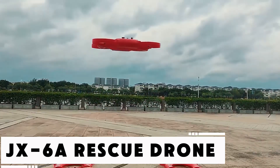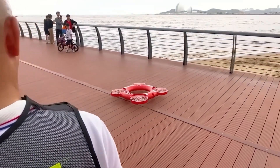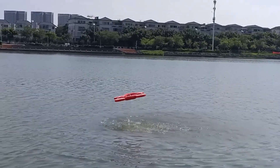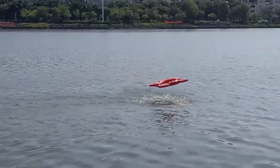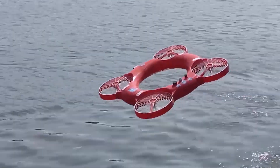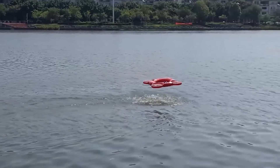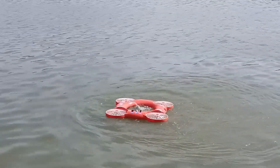Modern innovation has far more to offer than desperation when someone is drowning. The Diddy JX-6A is an advanced rescue drone that combines a flotation ring with aerial maneuverability. Capable of flying within a one-kilometer radius, it can reach victims quickly. Its onboard camera and GPS system help operators locate the person in distress with pinpoint accuracy. Thanks to its IP68 waterproof rating, it performs well in wet conditions. Its most powerful feature is two-way audio communication, allowing operators to provide reassurance and coordinate rescue efforts.